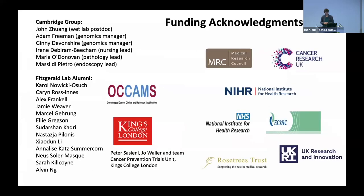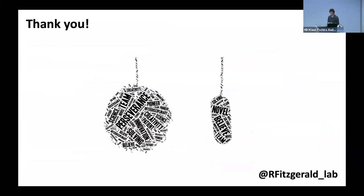I should thank all of the fantastic lab members, past and present, who've contributed to this work, and I've tried to acknowledge some of the key players as I've gone along. And funding particularly from the Medical Research Council and Cancer Research UK. Thank you all very much for your attention.